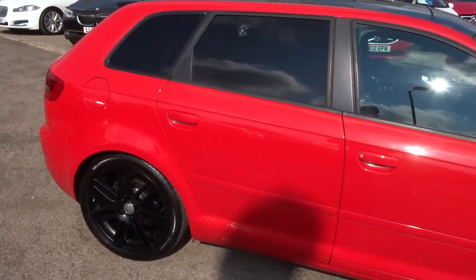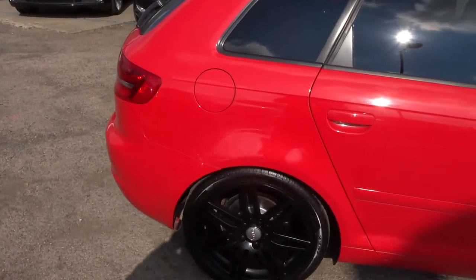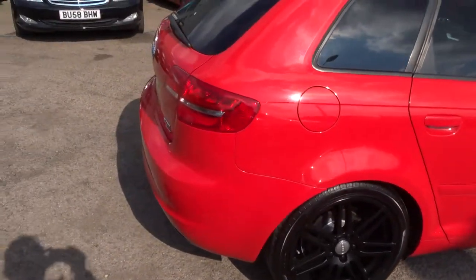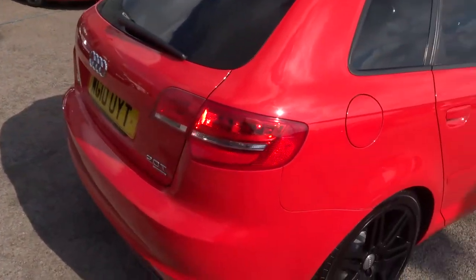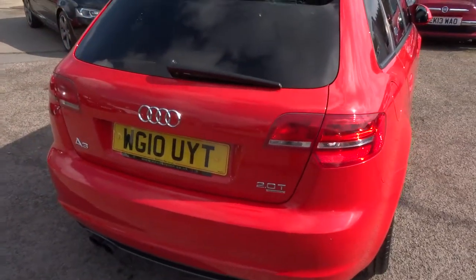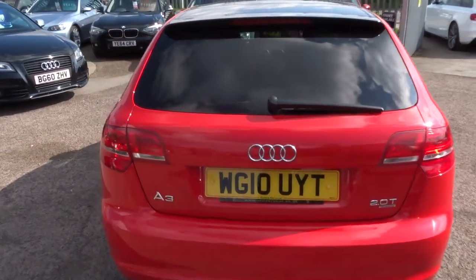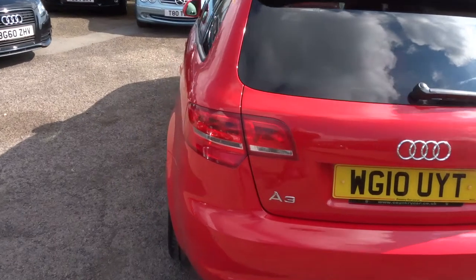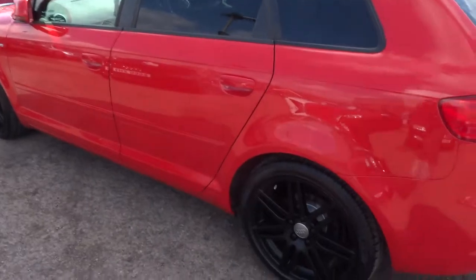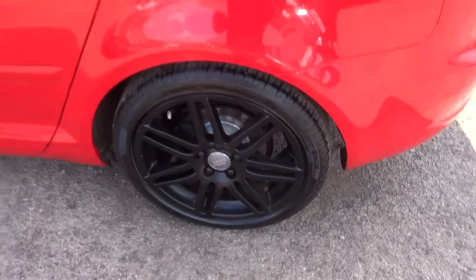The car's got privacy glass in the back, rear spoiler fitted. It's an S-Line Special Edition. This is a petrol motor car — it's a Quattro. Really lovely car. I'll just show you this side. Going on the wheel a little bit — beautiful alloy wheels, really set the car off.